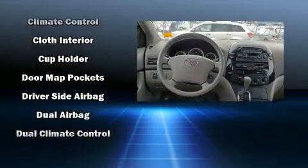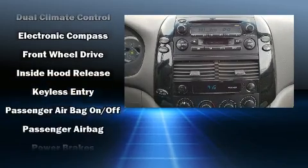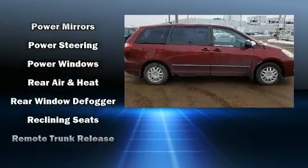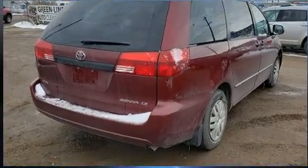Toyota also prioritized safety and security by including dual front impact airbags, front and side impact airbags, traction control, a panic alarm, and ABS brakes. Brake Assist technology provides extra pressure when applying the brakes.